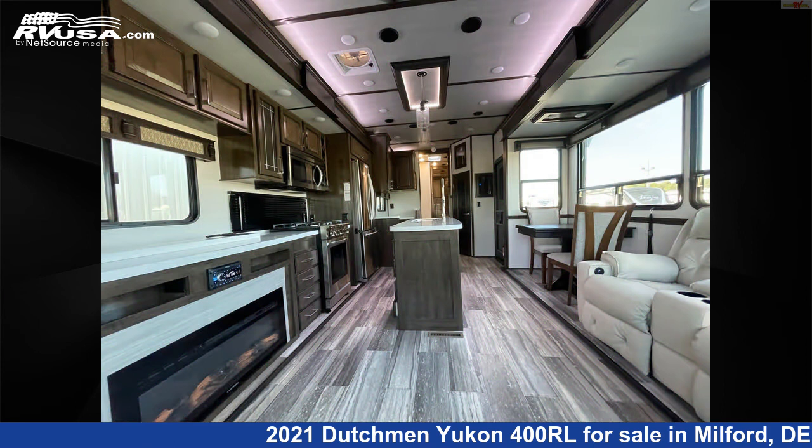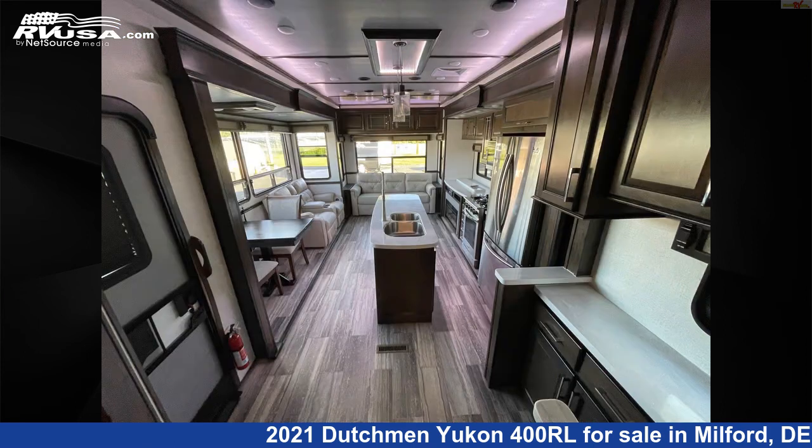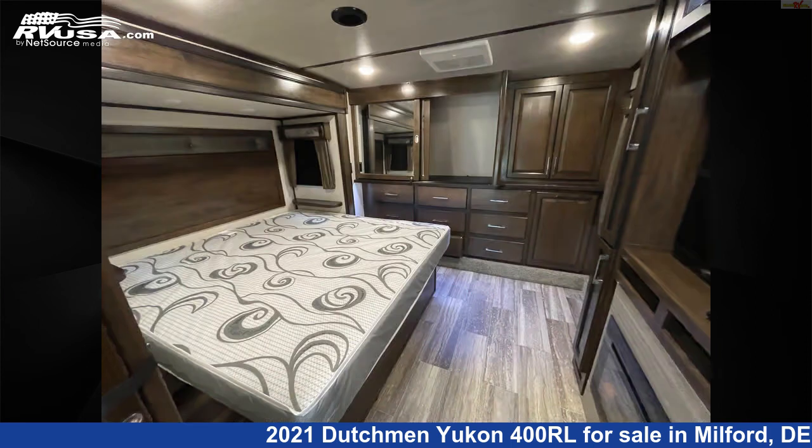Additional features include leveling jacks, skylight, external shower, spare tire kit, and 162 gallons fresh water capacity. The unloaded weight of this 2021 Dutchman Yukon 400RL is 13,900 pounds.